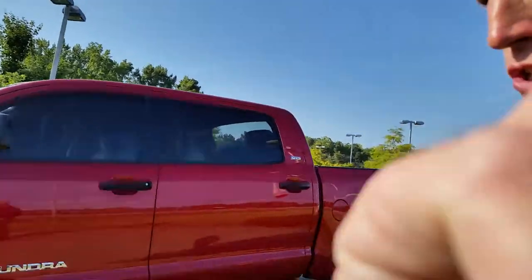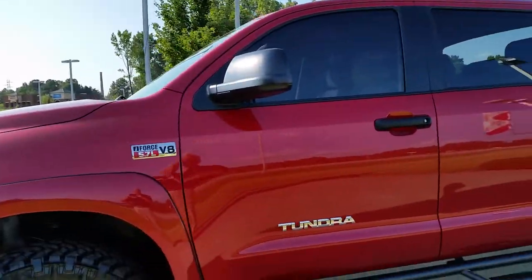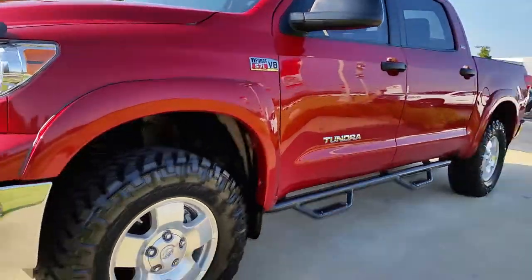Hey Facebook friends, this is Alan here at LaGrange Toyota. I wanted to tell you about a really fantastic 2013 Toyota Tundra that we just got in on trade.